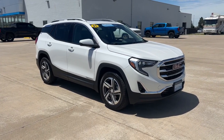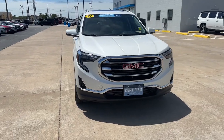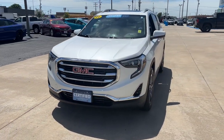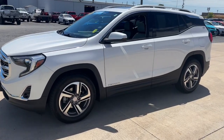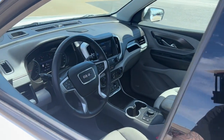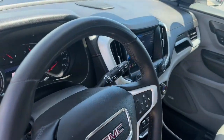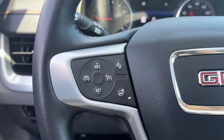Look no further than the 2021 GMC Terrain. With less than 20,000 miles on the odometer, this vehicle stands out from the rest. Take a closer look at this versatile GMC Terrain — the distinctively stylish, tech-savvy vehicle that leverages the latest in safety and connectivity features to infuse your adventures with comfort and confidence.